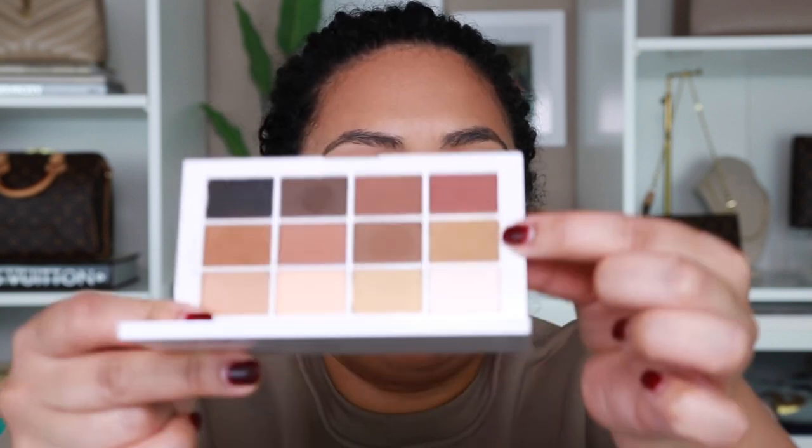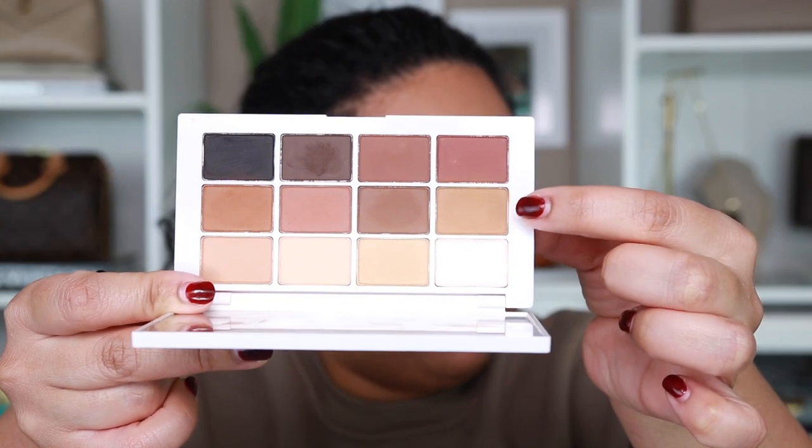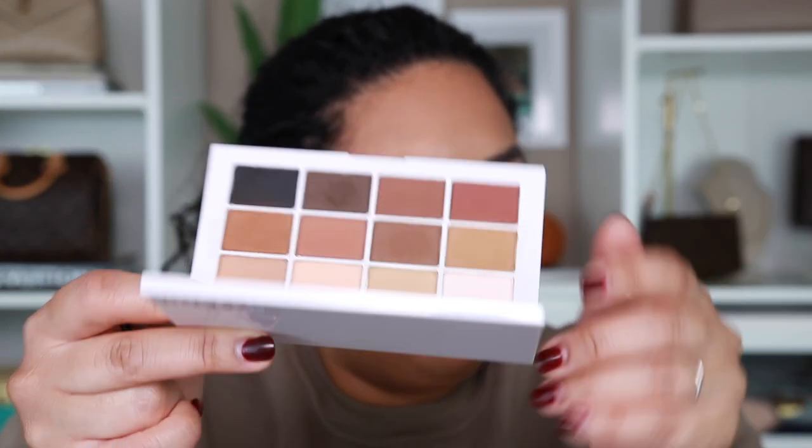For eyeshadow I'm going to take this color right here — it's a really pretty brown caramel shade — and I'm just going to lightly fluff this really lightly in the crease. I almost don't even want it to look like anything's there. I just want to add a shadow for a little dimension, that's all.